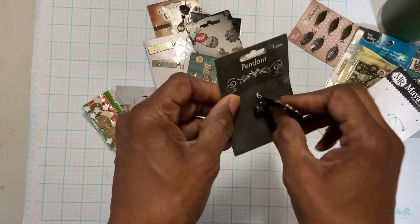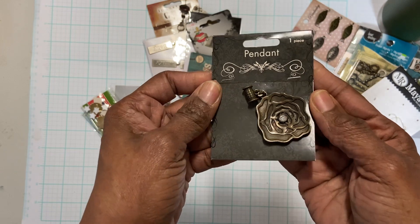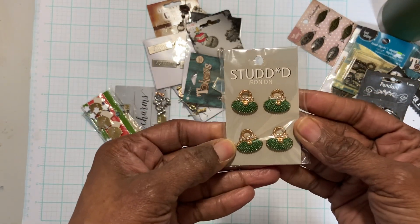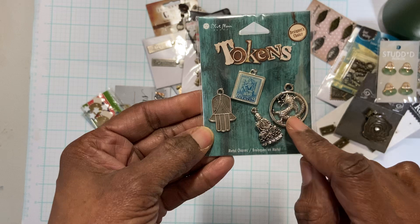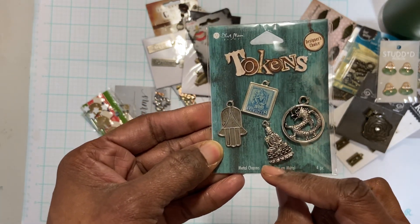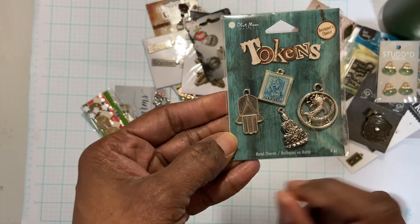This beautiful pendant of a rose. These four purse charms. These token charms have like the Chinese dragon, and then there is a statue — maybe it's a Buddha, not sure — and a stamp, and I'm not sure what that is either.